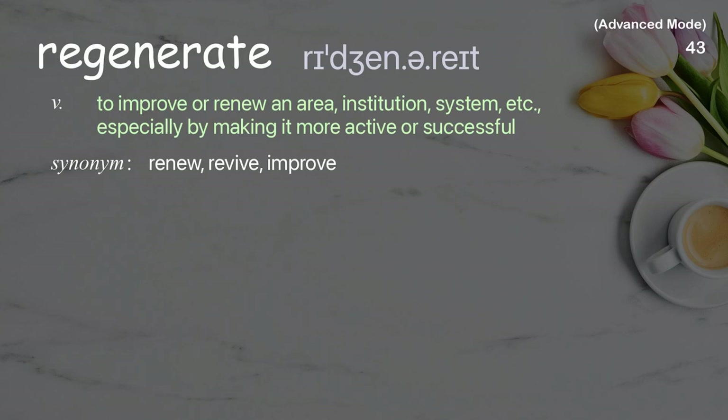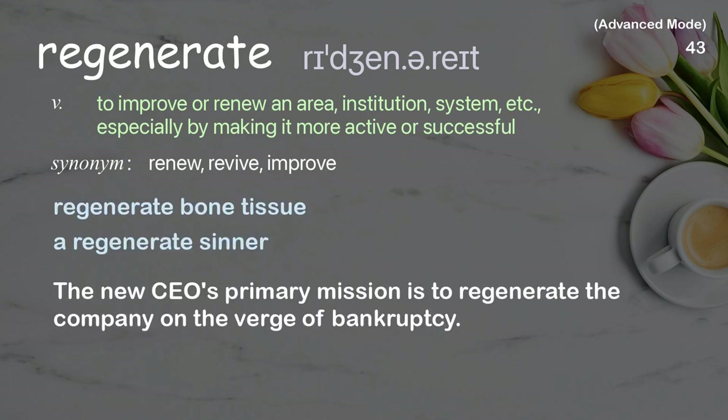Regenerate: To improve or renew an area, institution, system, etc., especially by making it more active or successful. Examples: regenerate bond tissue, a regenerate sinner. The new CEO's primary mission is to regenerate the company on the verge of bankruptcy.